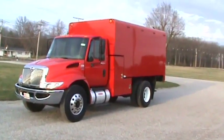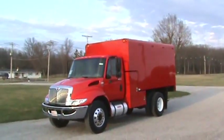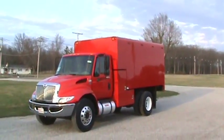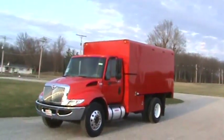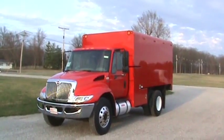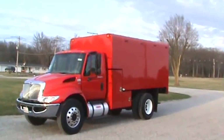Here's a 2012 International 4300 DT466 Eaton Ultra automatic shift, 25.5 GVW, under CDL with hydraulic brakes. It's a super nice truck. The truck's got 130,000 miles on it. It came out of Georgia and has a new Arbortech 14-foot L-Box on it.